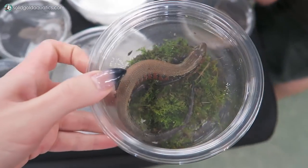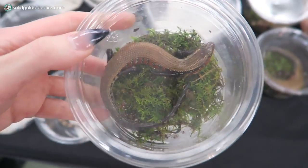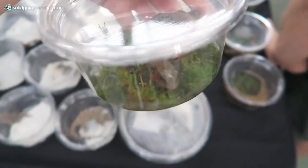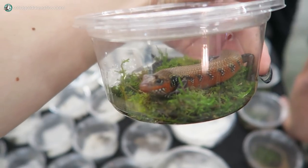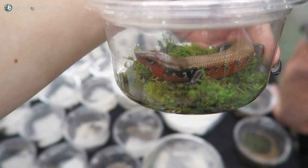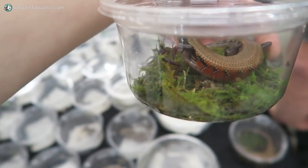Check out the skink. Oh my god, I love skinks. Their skin is so soft and smooth like a snake. Look at that cutie. Where are you going?